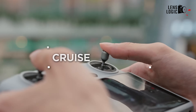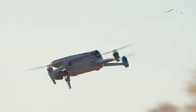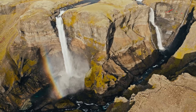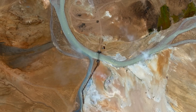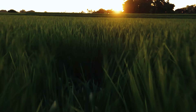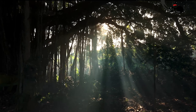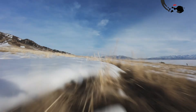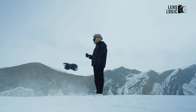Rumoured pricing suggests the Mavic 4 Pro will debut at around $2,200, solidifying its place in the professional market. With its high-end features and robust build, it's expected to appeal to filmmakers, surveyors and other professionals who demand top-tier performance. The Mini 5 Pro, expected to launch under $1,000, targets a broader audience. Its rumoured blend of affordability and advanced features could make it a hit among hobbyists and semi-professionals looking for a compact, capable drone. The Mavic 4 Pro could dominate the high-end market, while the Mini 5 Pro's affordability might capture a wider audience.